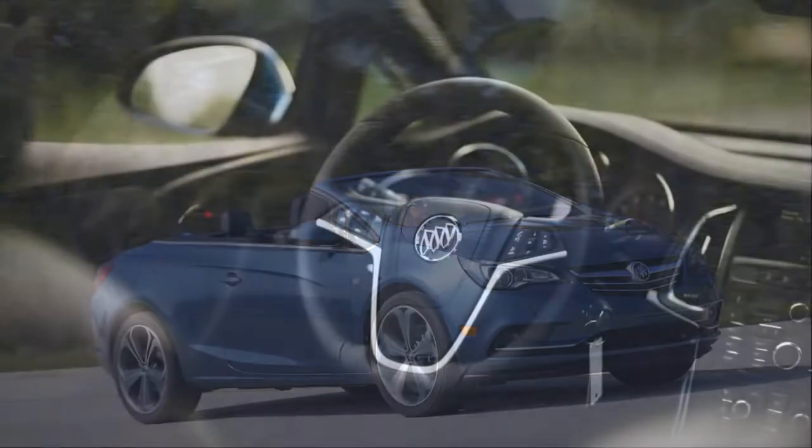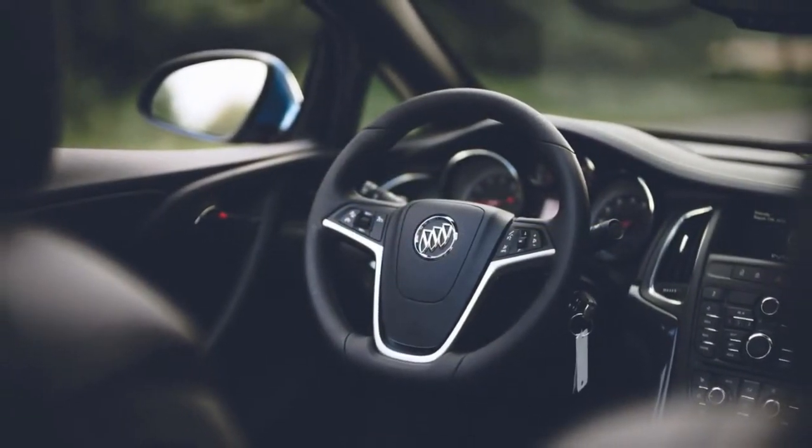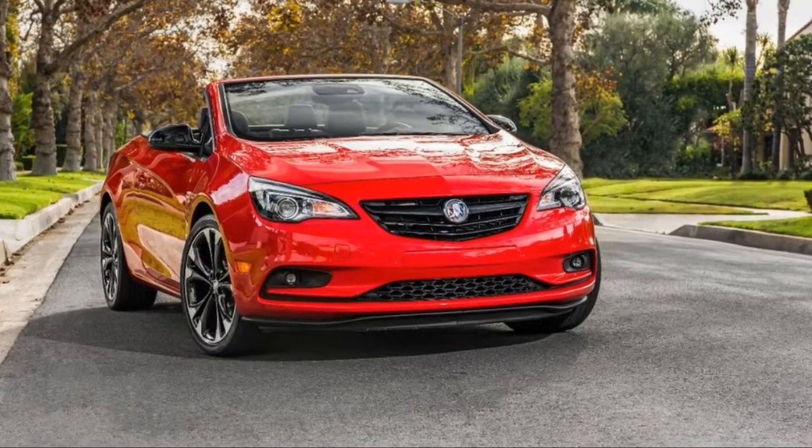We rate the Cascada, available in base, premium, and sport touring trim levels, a 5.6 out of 10, based mostly on its style and its high level of standard features.